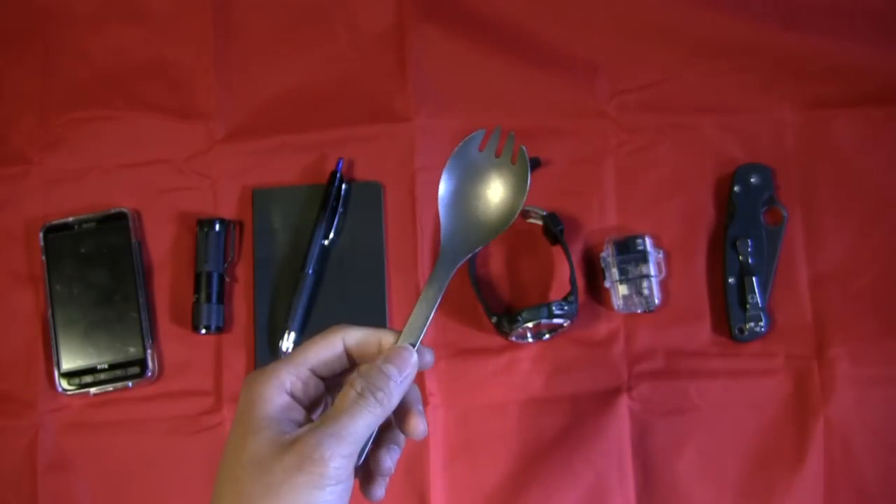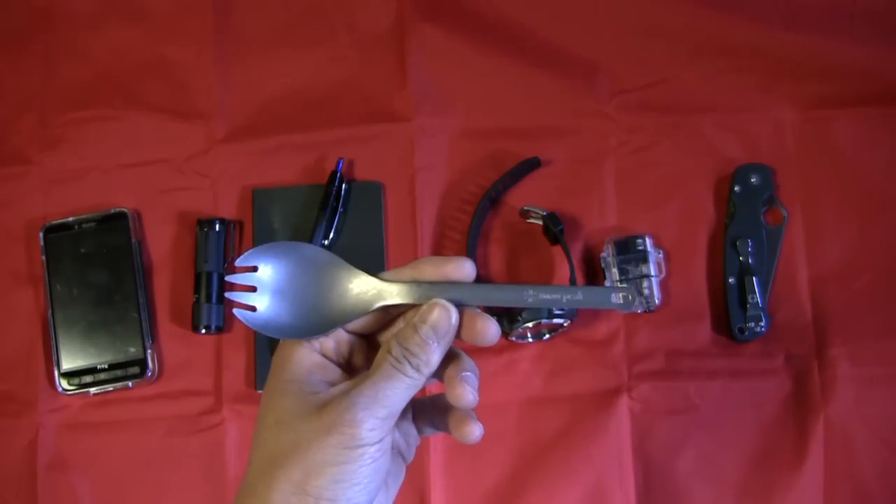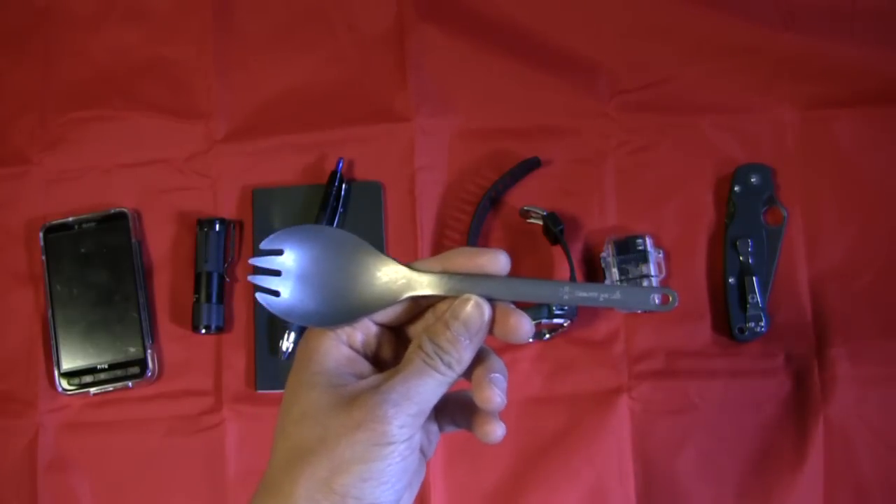I'd love to hear your video responses or your comments on what your most used item out of your EDC is. I look forward to your response. Take care and I'll catch you guys on the next one.